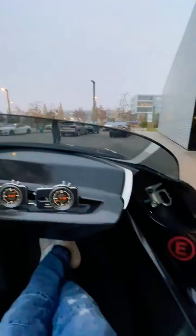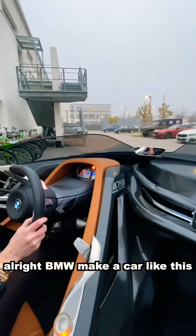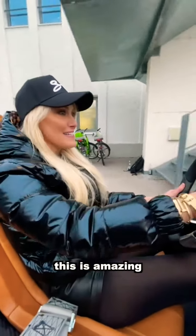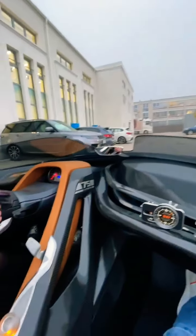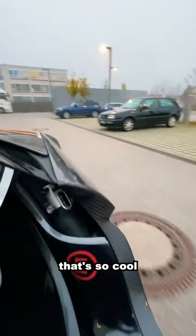Are you ready? Here we go! Wow. BMW, make a car like this, please. This is amazing — how good does it look? That's so cool.